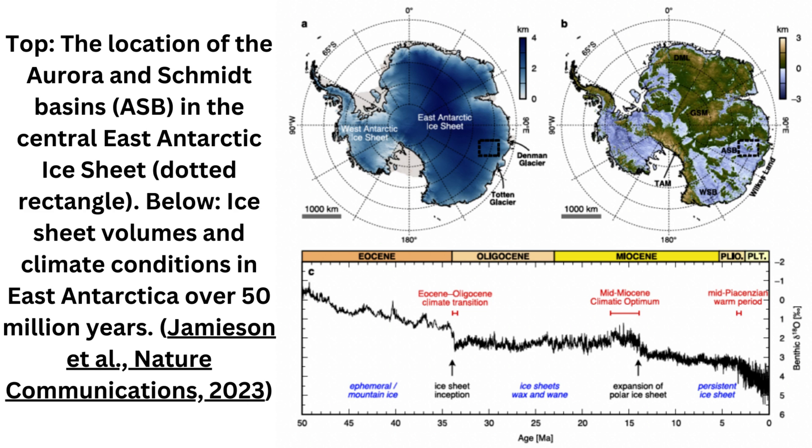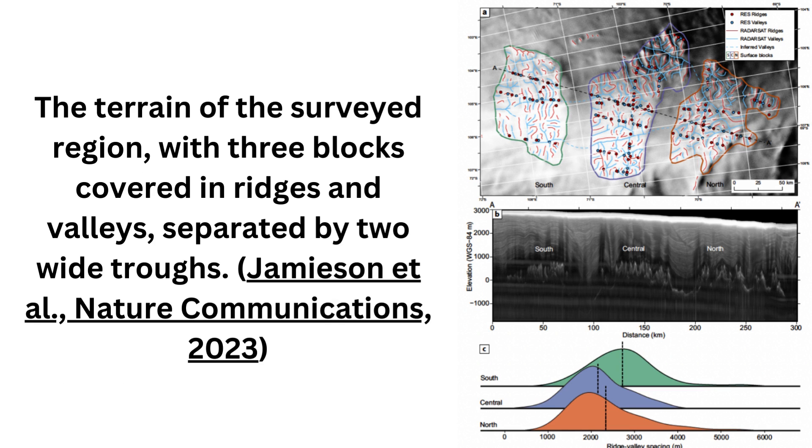So it's more likely the terrain formed prior to Antarctic glaciation, when rivers crossed the region to a coastline that appeared as the Gondwana supercontinent drifted apart. The researchers suggest the terrain was sculpted from rifts that initially opened up as Gondwana split, which eroded further into deep troughs. Put together, it suggests this buried landscape likely took shape more than 14 million years ago.